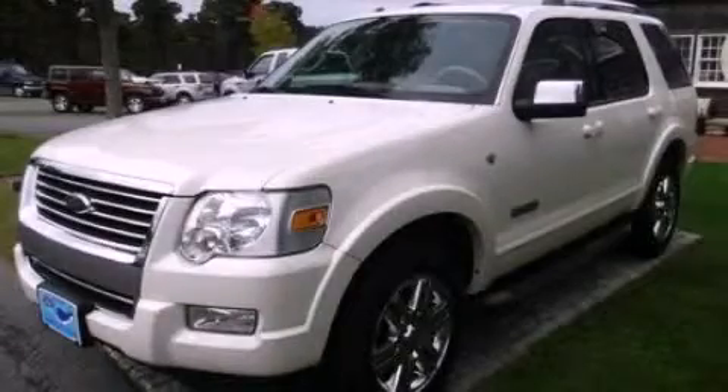And this vehicle has fewer than 60,000 miles on the odometer. Stop by today and test drive this automobile for yourself.